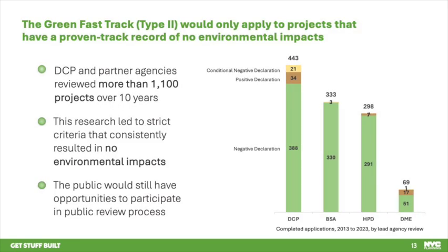This Type 2 pathway would only apply to projects that have a proven track record of no environmental impacts. DCP and partner agencies reviewed more than 1,100 projects with applications completed between January 2013 and May 2023 to determine which types of projects result in no impacts, the parameters that define those projects, and what other conditions projects would need to meet to preclude the possibility of impacts. The result is a proposed set of rules defining green fast track eligibility supported by 10 years of project data. If projects satisfy all requirements, they would qualify for the fast track and proceed directly to public review.